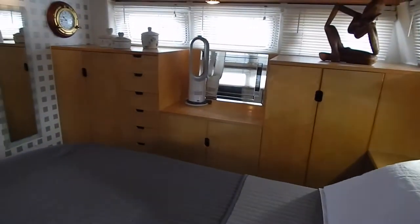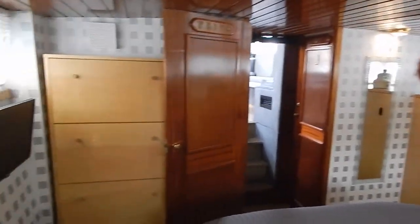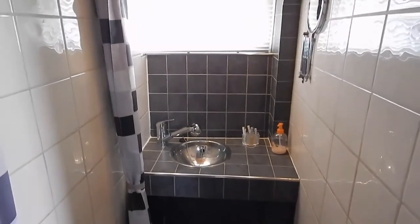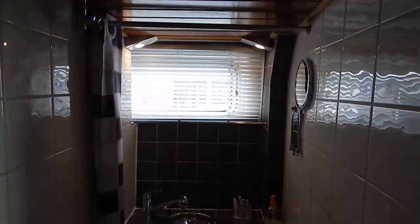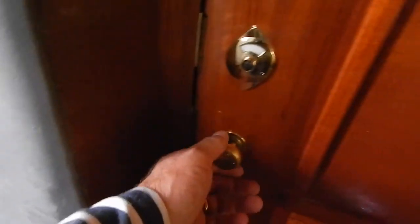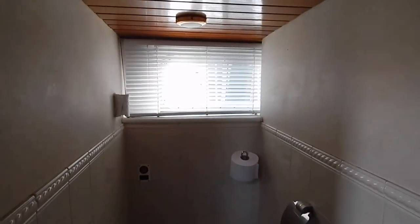Even this TV is staying with the sale. You can just come along with your rucksack and move on board - home from home. Now let's take a look at the separate shower and heads - fully tiled and absolutely shiny. The owners can be proud of the inside of this boat; it really is well equipped and beautifully looked after.